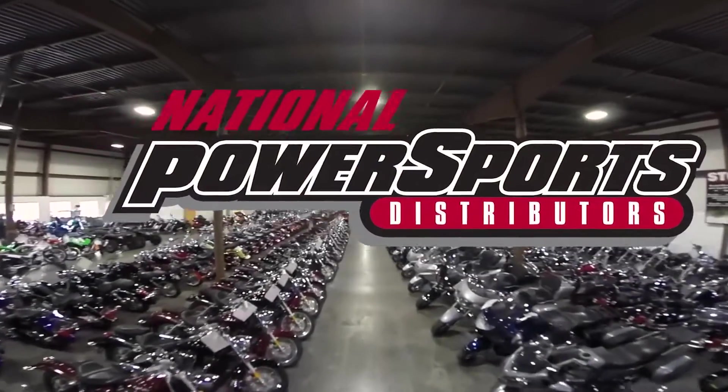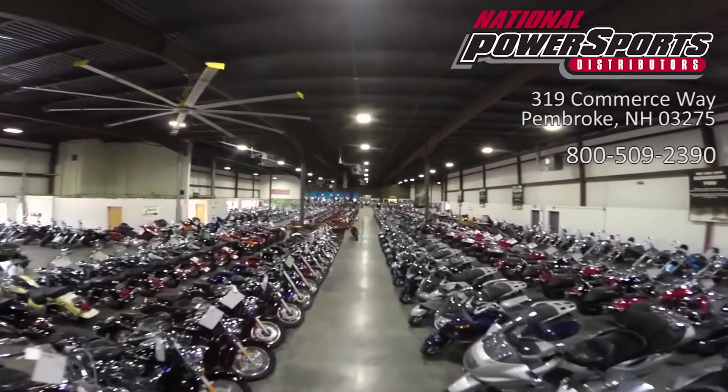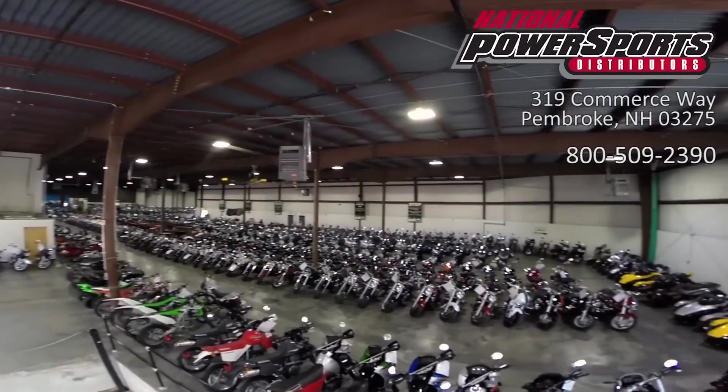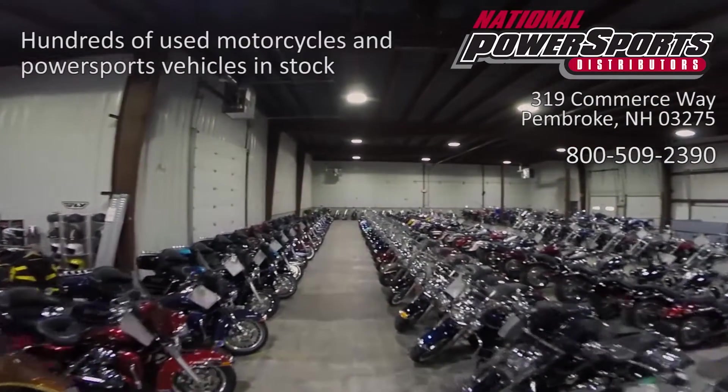This vehicle has been fully serviced, detailed, and comes with a 90-day nationwide warranty. We have also purchased the CycleCheck vehicle history report. You can view this report by clicking the link on the right side of the video.